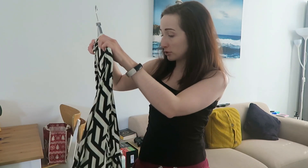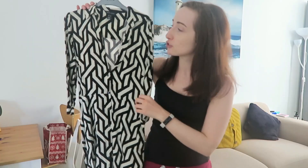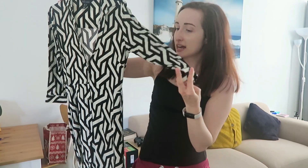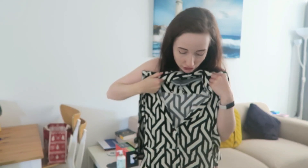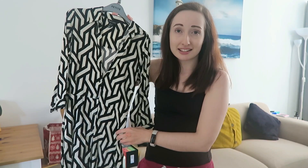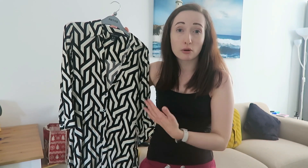These next three dresses I'm going to cover reasonably quickly because I've shown them in haul videos before. This first one is from New Look — I bought it in the Boxing Day sales 2022. It's got a black and white pattern on it, three-quarter length sleeves, and buttons all down the front. In terms of length it's about knee length. I think it was probably about seven or ten pounds because I bought it in the sale, and it's another versatile dress that can be worn as it is in the summer or with black tights in the winter.